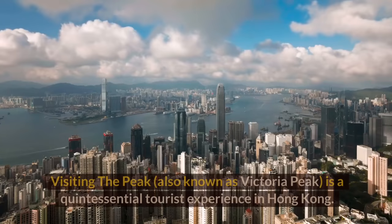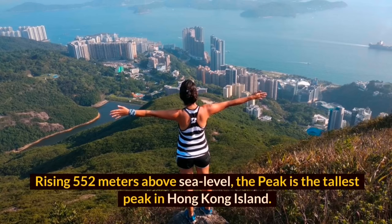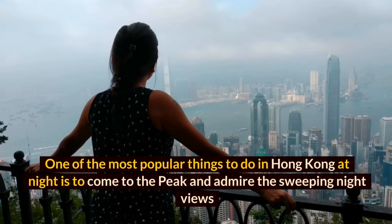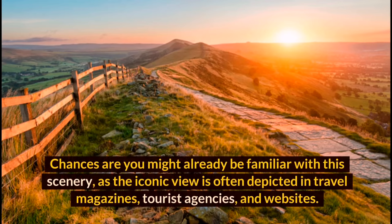The Peak, also known as Victoria Peak, is a quintessential tourist experience in Hong Kong. Rising 552 meters above sea level, it is the tallest peak on Hong Kong Island. One of the most popular things to do at night is to come to the Peak and admire the sweeping night views that encompass shimmering skyscrapers, Victoria Harbour, and even parts of Kowloon. This iconic view is often depicted in travel magazines, tourist agencies, and websites.